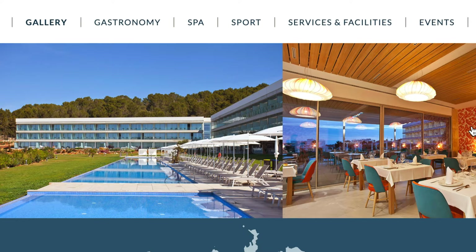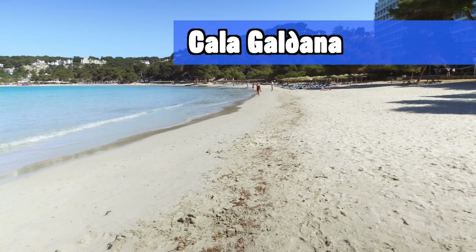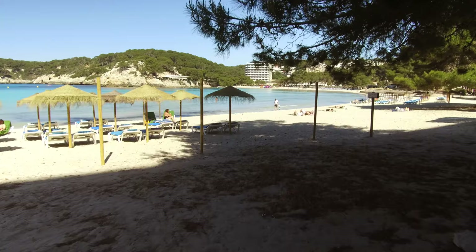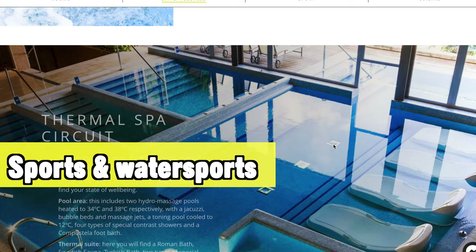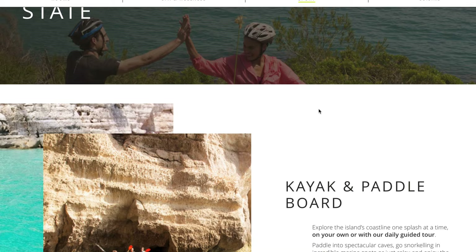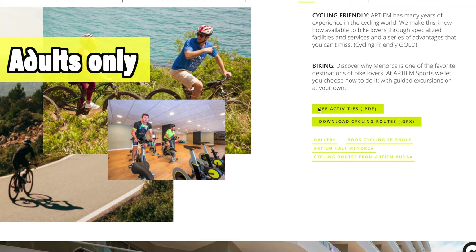Next up is the Artyem Odax in Cala Galdana, one of my favorite destinations on the island of Menorca. It feels very unspoiled and has a great beach. One reason I want to advise this hotel is especially because of the destination — from here there are also loads of sports and water sports you can do, including pedaling, kayaking, mountain biking, or hiking to nearby beaches. But if you just want to relax, there's a great rooftop pool with amazing views. So whether you want to relax or have an active holiday, this adults-only hotel is a great choice.